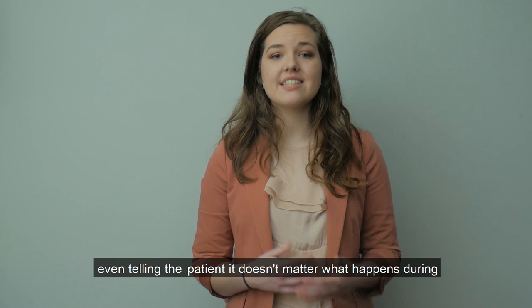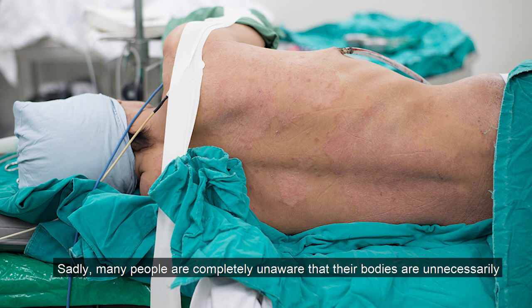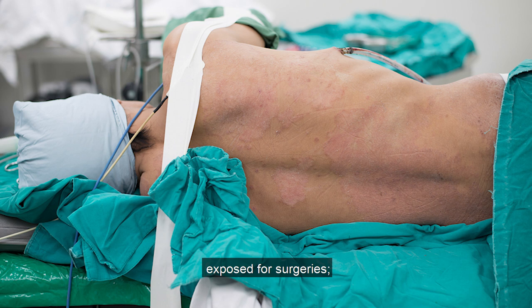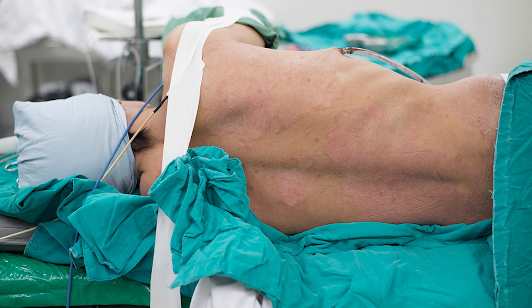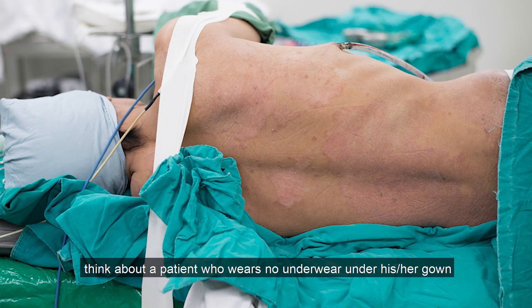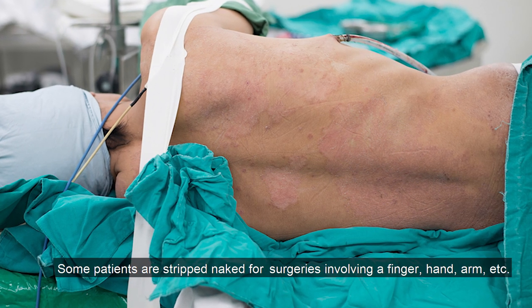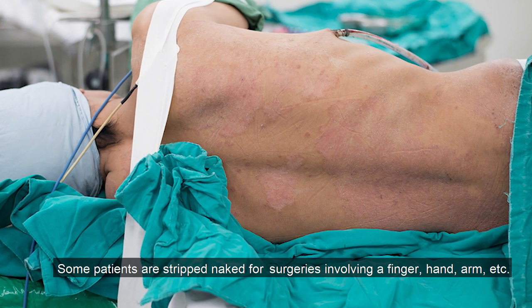Some even tell the patient it doesn't matter what happens during anesthesia since the patient is totally unaware. Sadly, many people are completely unaware that their bodies are unnecessarily exposed for surgeries which don't even involve the patient's private parts. Some medical facilities routinely require patients to remove their underwear for all surgeries. This is ridiculous. For example, think about a patient who wears no underwear under his or her gown for knee surgery — when the gown is lifted, the genitals are exposed. Some patients are stripped naked for surgeries involving a finger, hand, arm, etc.